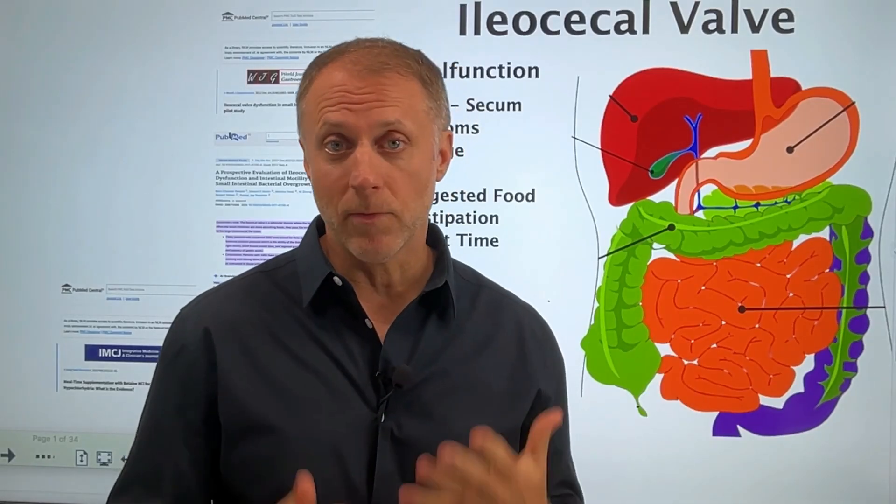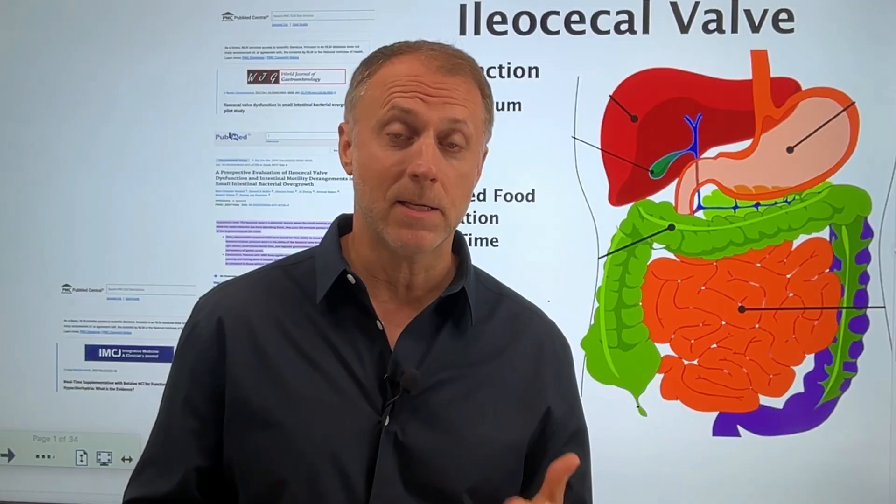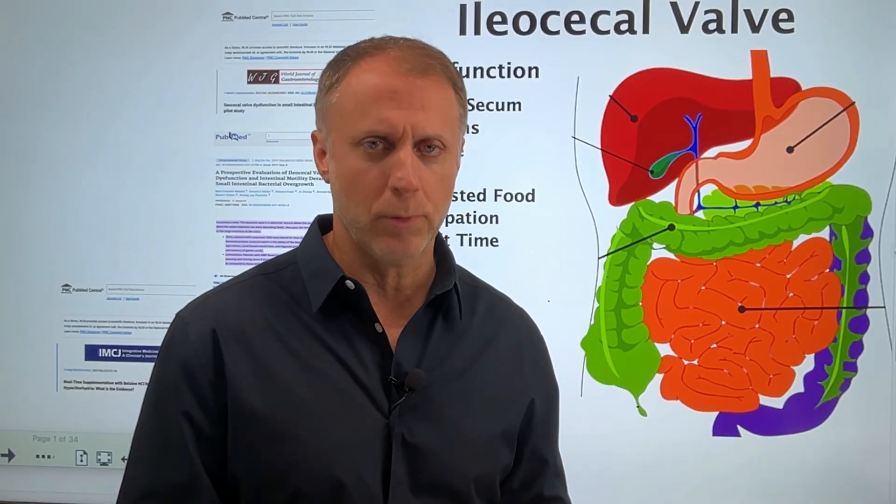If you're dealing with ileocecal valve dysfunction, in this video I want to help you understand some circumstances that can create this issue and then steps a person can take to improve the situation.